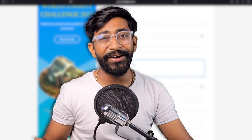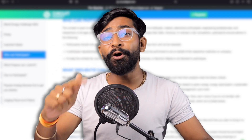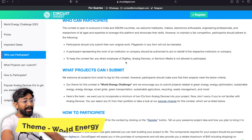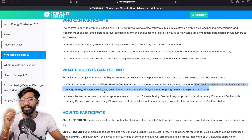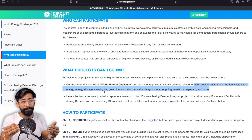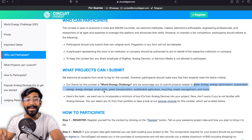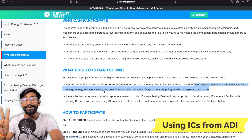Now here comes the important segment: Project Ideas. If you're confused about what kind of project to submit, you need to select a project that meets two criteria. First, your project should lie under the theme of World Energy. On the official website, you can find categories under which you can submit your project, like green energy, energy optimization, sustainable energy, and much more. In short, submit a project that helps save energy or the environment — for example, a home automation project.